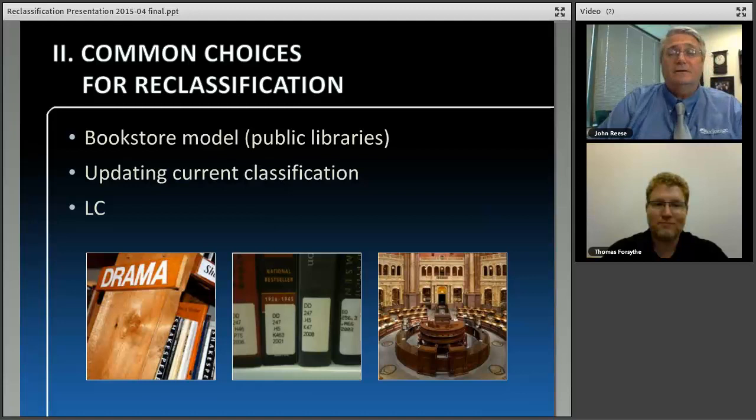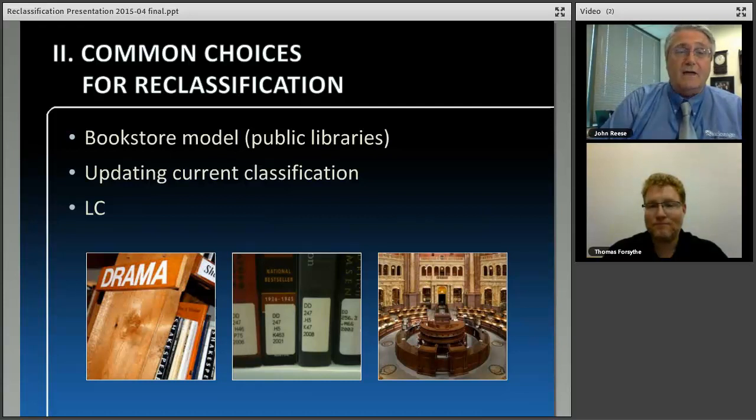Reclassification is typically done for academic libraries when they go from Dewey Decimal to Library of Congress. In some cases academic libraries have their own unique in-house classification system that needs to move to Library of Congress. Or, particularly in Europe, they may have an older or modified version of Library of Congress and need to update and enrich it.